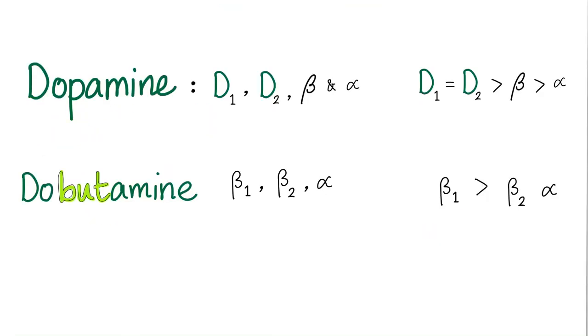Here is dopamine and dobutamine. Dopamine is an agonist for D1 receptor, D2 — these are dopamine receptors — and beta and alpha, which are adrenergic receptors.